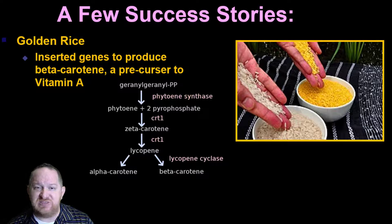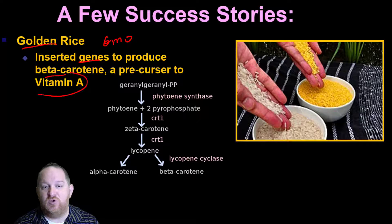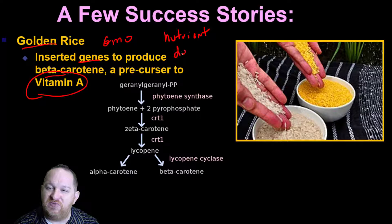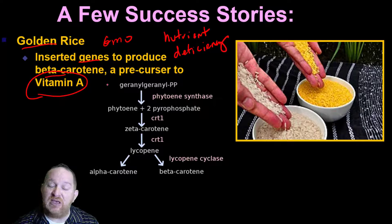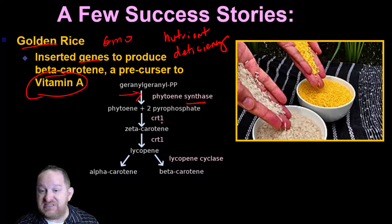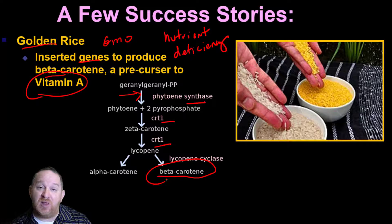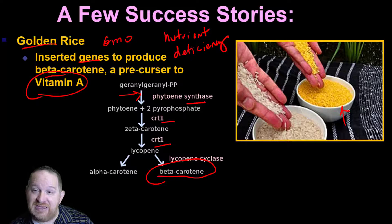Here are a few GMO success stories. Golden rice is a genetically modified organism where we inserted a gene to produce beta-carotene, which is a precursor to vitamin A. In a lot of parts of the world there's nutrient deficiency — some places don't get the nutrients they need. Scientists inserted a gene which activates a multi-step pathway that increases the amount of beta-carotene. This helps people with vitamin A deficiency who eat golden rice, though studies on whether it's truly increased beta-carotene in populations are mixed.